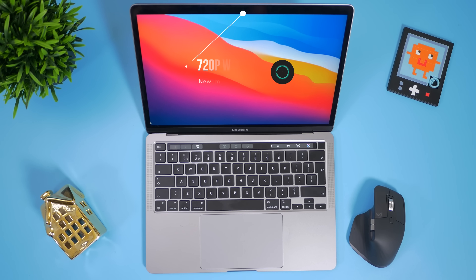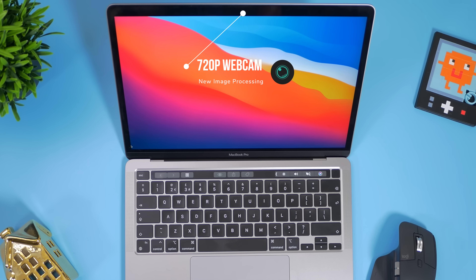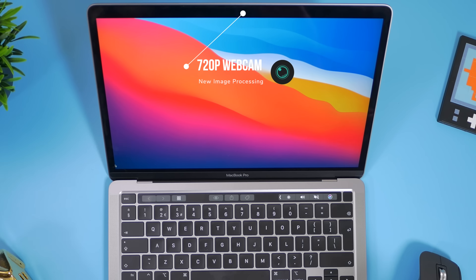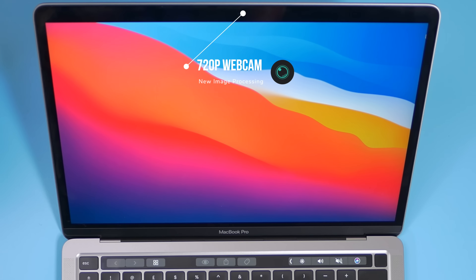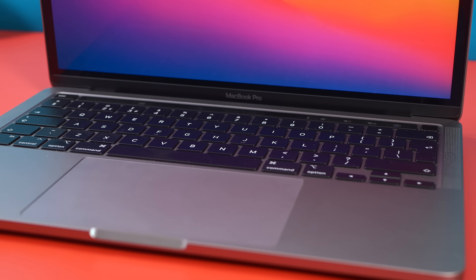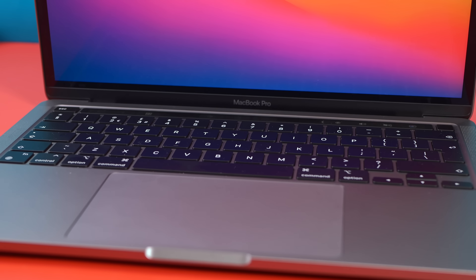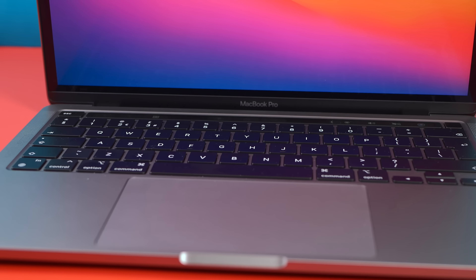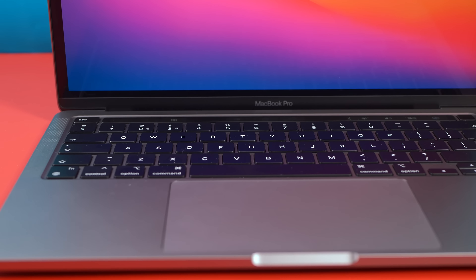The webcam is still the 720p resolution we've seen in previous years, but the image processing behind it has been improved so it does look a little bit nicer than the older models, though I wouldn't say it was night and day different. The Pro also has studio quality microphones, which are an update from the previous year's model and definitely sound nicer. If you are someone who is on video calls a lot, the MacBook Pro is a very nice addition to your kit.